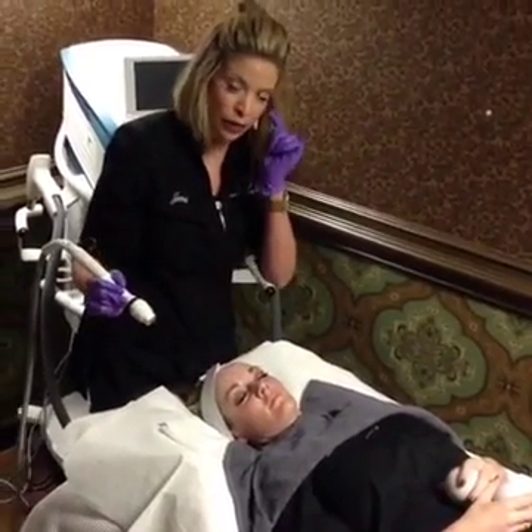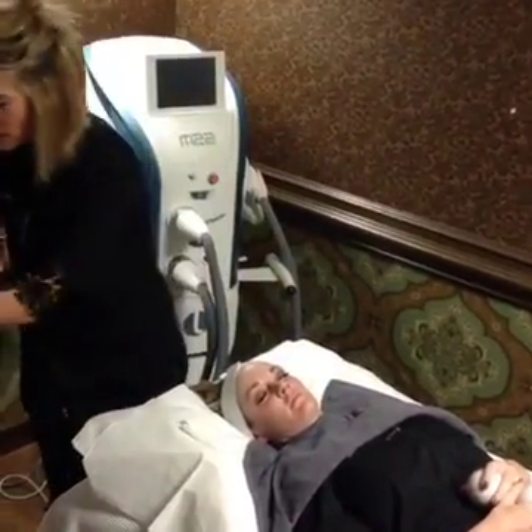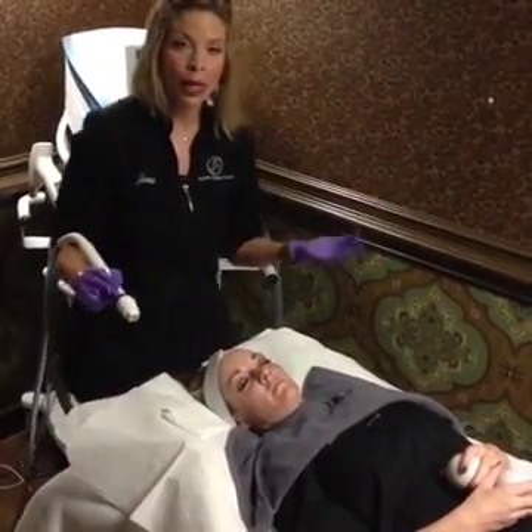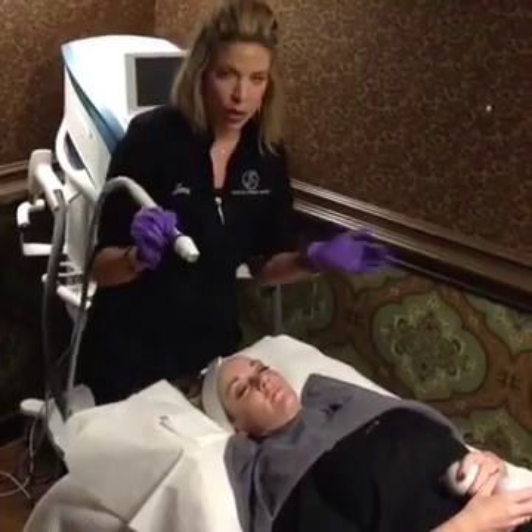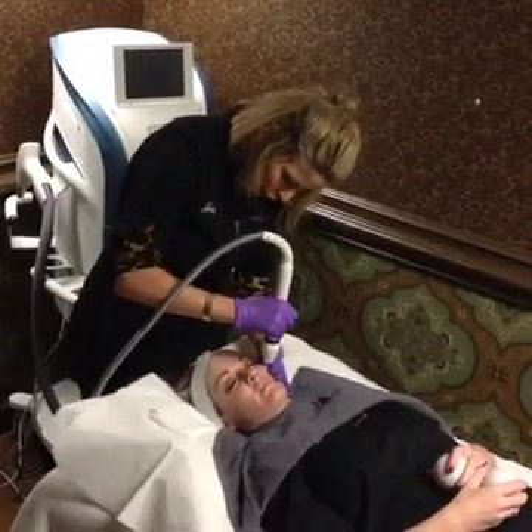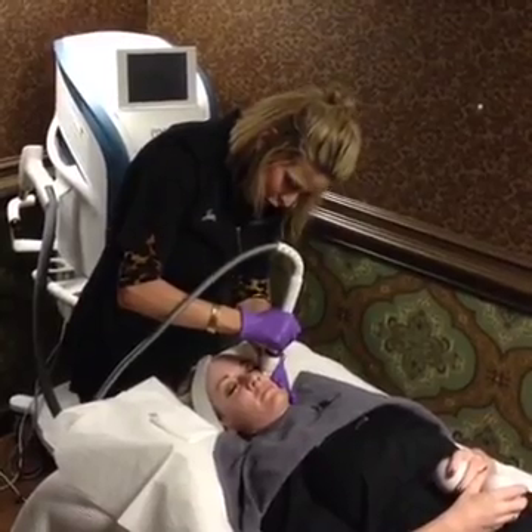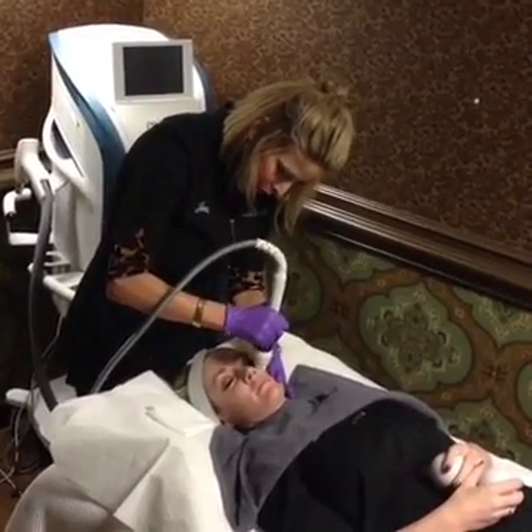Around her eye, I'm going to lower the setting down to low. It was on a medium setting — we can go all the way up to high depending on the individual patient's needs. But around the eye, that's a thinner tissue, so you want to be delicate with that area.